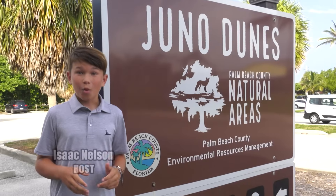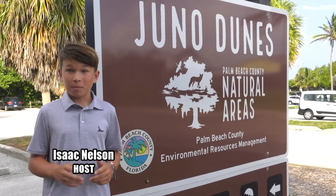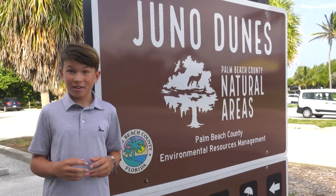Today we are at Juno Dunes Natural Area. We're going to be meeting Benji and releasing a peregrine falcon.